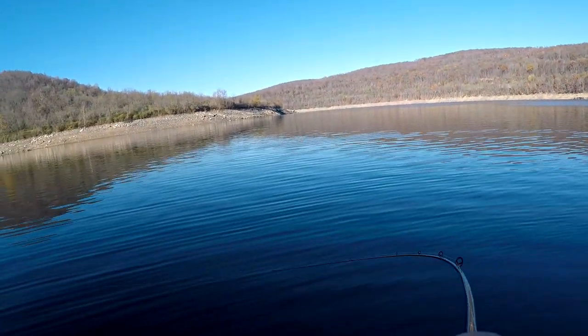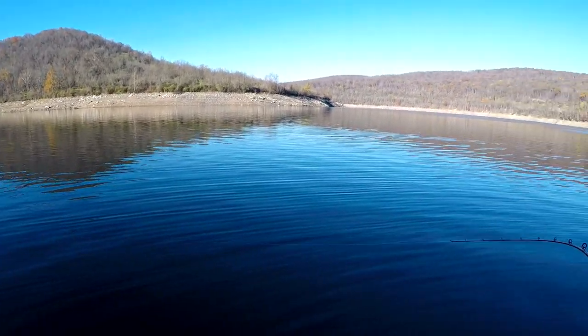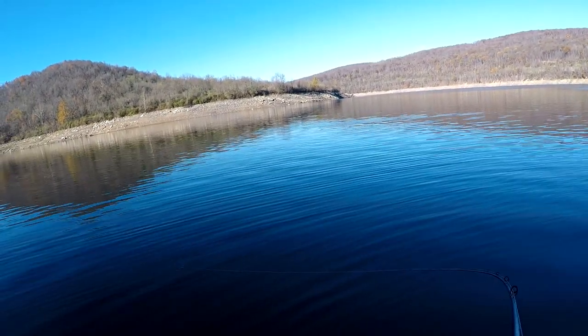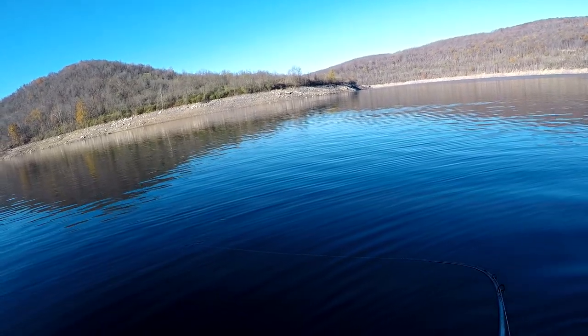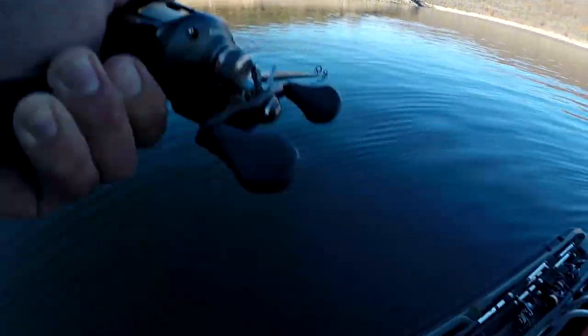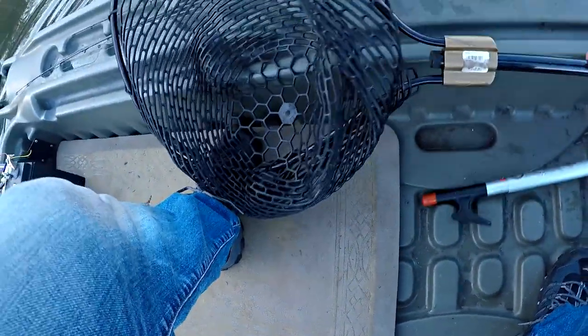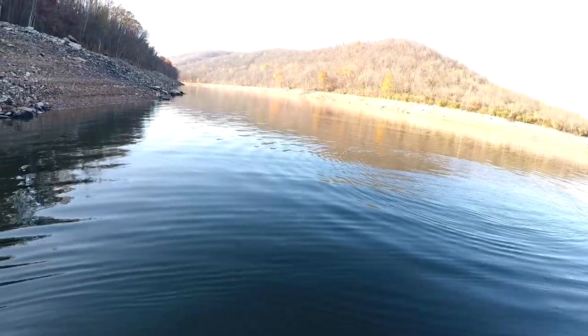Oh, that took a minute guys, but — oh my gosh — first fish of the day and it's a giant! It's pulling so hard. I worked my way all the way around to this far point in the shade now, and the first fish of the day is a giant smallmouth. Absolutely huge smallmouth. And you know what? It's calling for a net. I mean, I got the net for a reason, guys, because there's been some great big fish out here. What a first fish of the day.